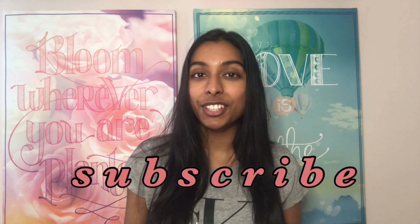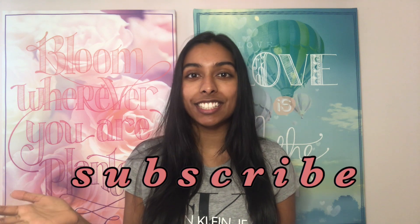Before I start, I do university and medicine related videos every Thursday, so hit subscribe if that interests you. I also do positivity and lifestyle content on Sundays.